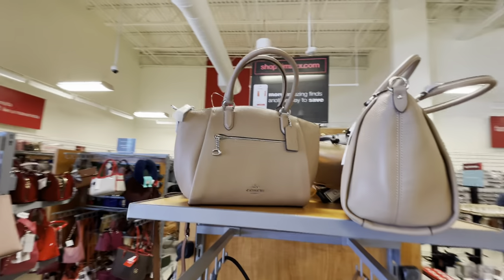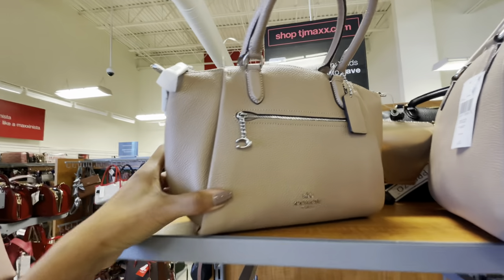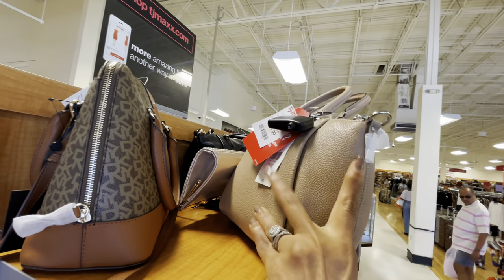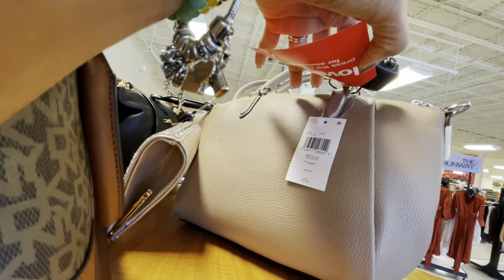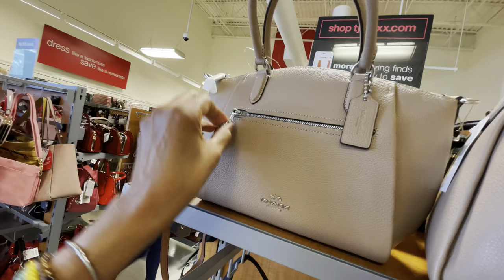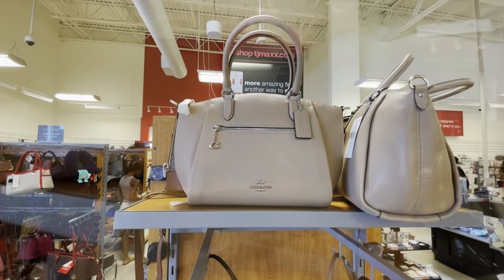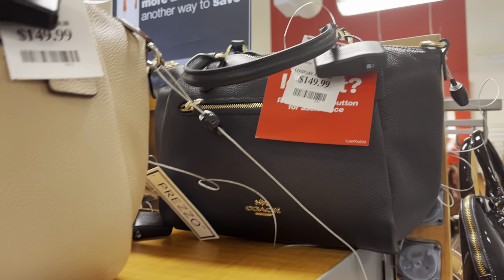Look what I found — Coach pebble leather! Isn't this beautiful? I'm loving this, it's $150. The Pebble Elise — retail $295. It has a top handle and a shoulder strap. I love the zipper on the front with the C. This is so pretty! It also comes in black — black and gold, woo!